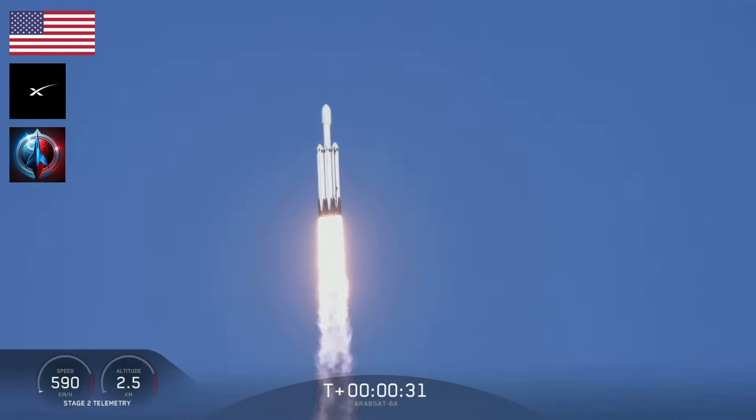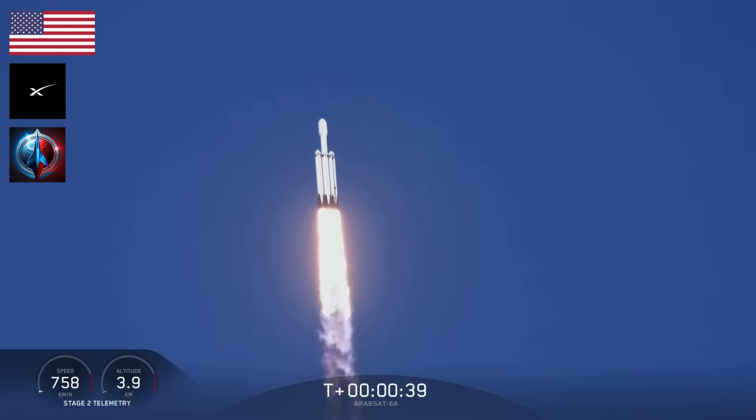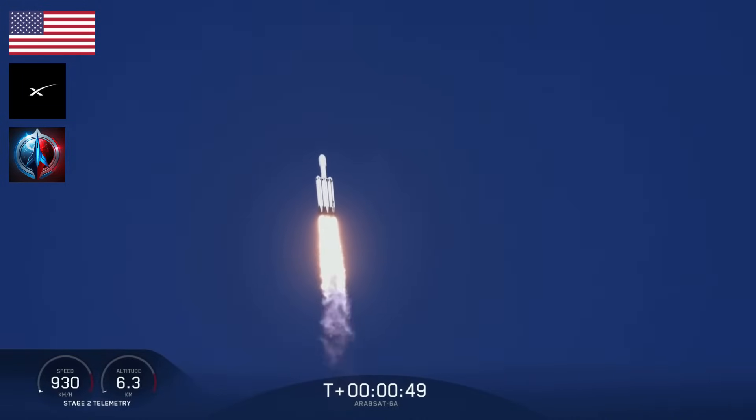Center core at deep throttle. T-plus 33 seconds into flight. Under the power of 5.1 million pounds of thrust, Falcon Heavy is headed to space. Throttling down at T-plus 40 seconds to prepare for maximum dynamic pressure. Powered telemetry nominal.